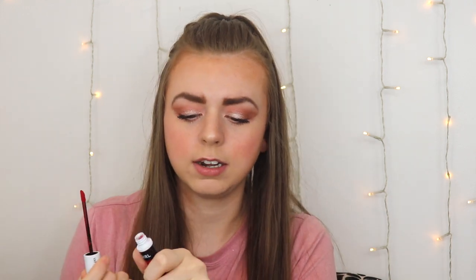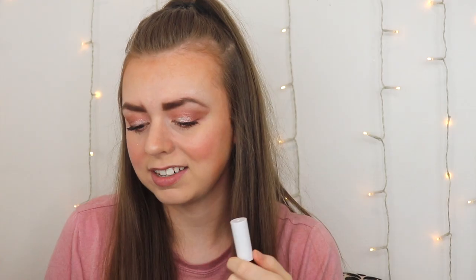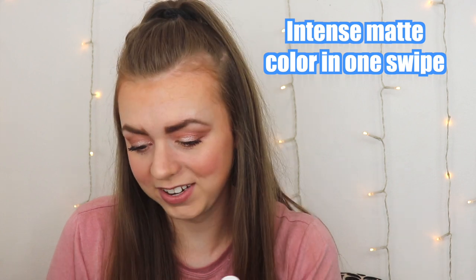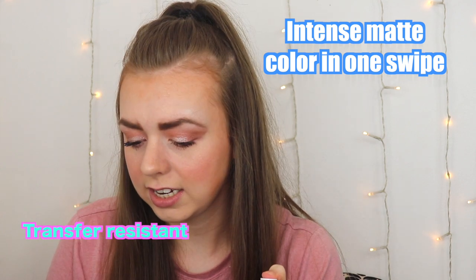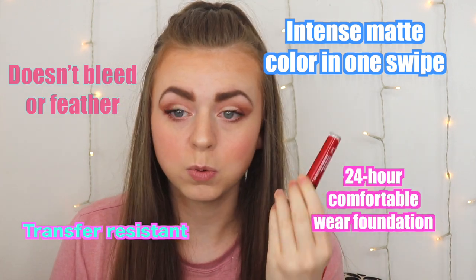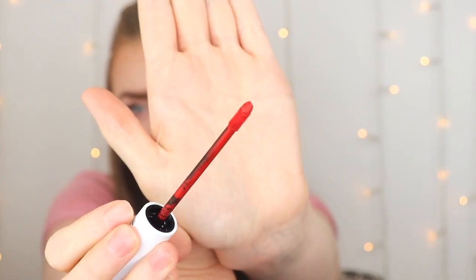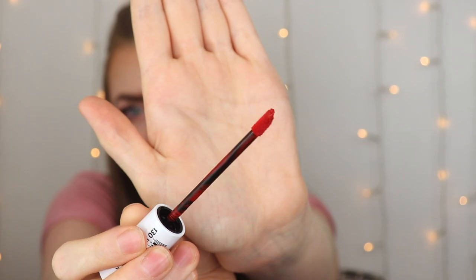It has a cherry smell, kind of like cherry ChapStick. I have it in the shade 1.30 Wine O'Clock. It's a single swipe lipstick that delivers intense matte color in one swipe. It is transfer resistant and it's not supposed to bleed or feather — 24-hour comfortable wear. Glides on smoothly and leaves your lips moisturized. It has a unique applicator, though it just looks like a normal doe foot applicator with a slight angle at the top. It's a vegan, cruelty-free formula.